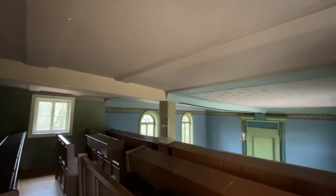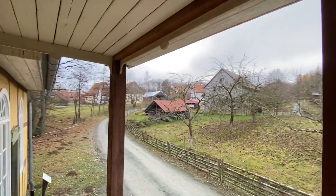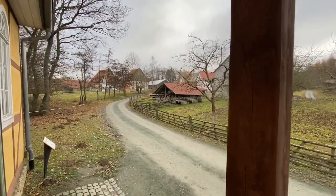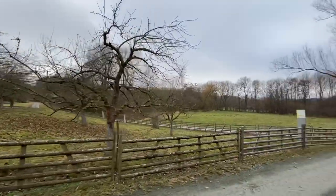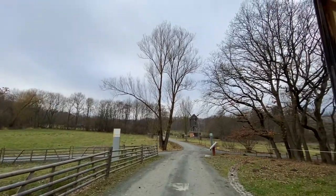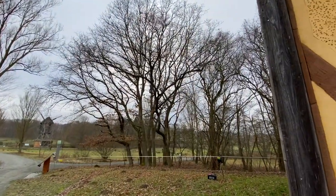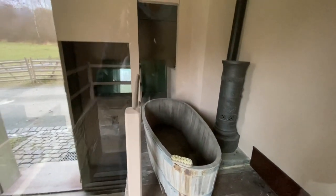This upstairs area is going to be for the women to sit. There's a windmill over here. Let's go inside - that would have gone down to the mikveh, a place to get washed first, with towels.